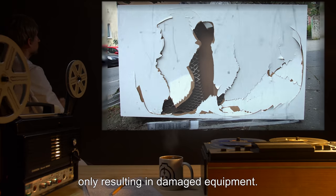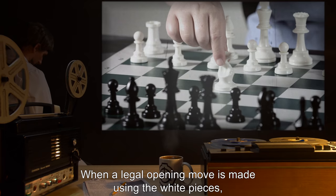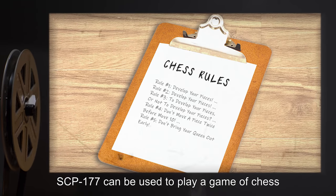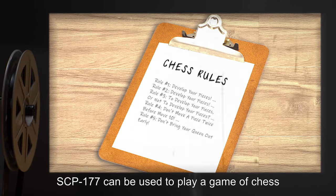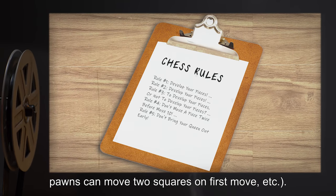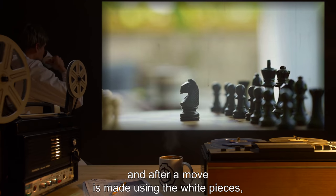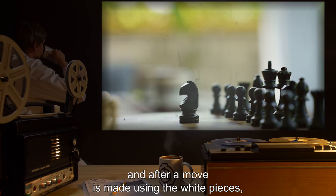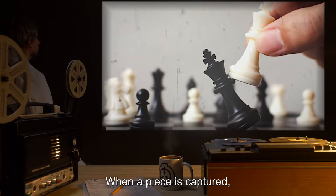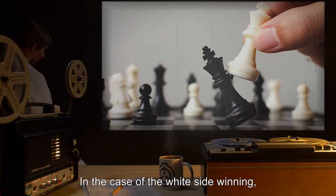Forces in excess of three kilonewtons have been applied to the black pieces, only resulting in damaged equipment. When a legal opening move is made using the white pieces, SCP-177 enters an active state. When active, SCP-177 can be used to play a game of chess using standard rules — white moves first, pawns can move two squares on first move, etc. The black pieces move autonomously, and after a move is made using the white pieces, that piece becomes immovable until black makes a move. When a piece is captured, it is moved off to the side of the board and removed from play automatically.